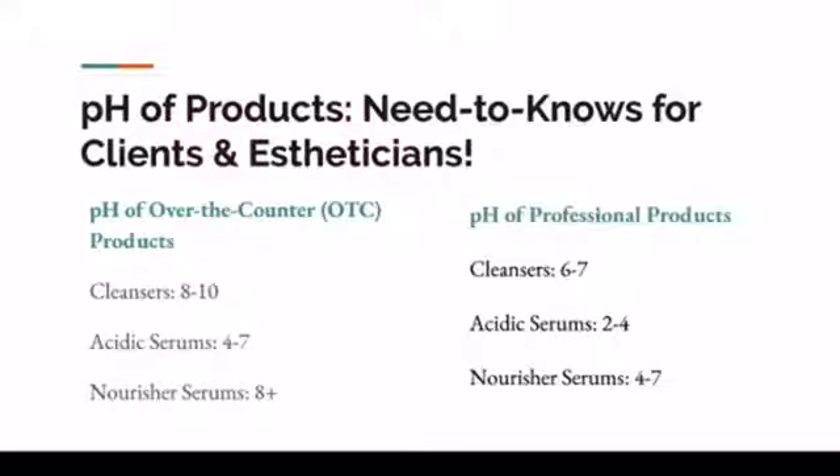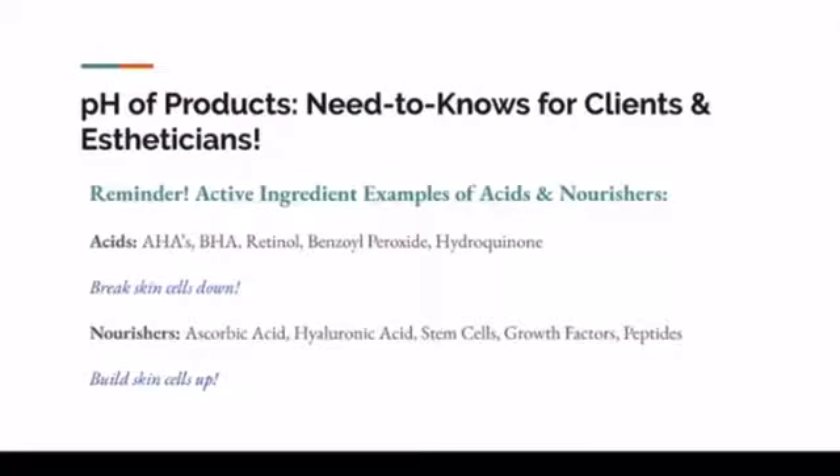The nourisher serums on the professional side — remember, nourisher serums should be things that build cells up: your vitamin Cs, your antioxidants, your peptides, your hyaluronic acid, things of that nature. Those should be between a 4 and a 7, which will kind of hug your pH where it is. Your natural skin pH is 4.8 to 5.5, so that's not going to disrupt the lipid barrier and it's not designed to break skin cells down. The pH should be between a 4 and a 7.